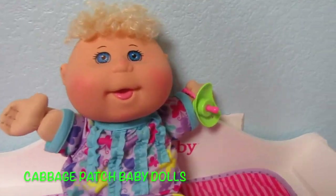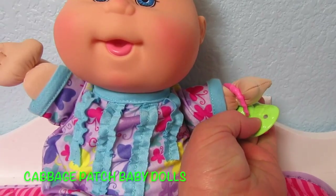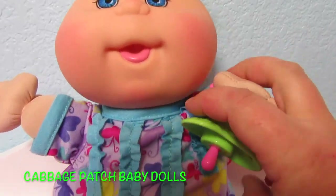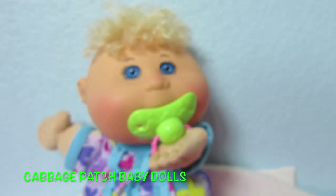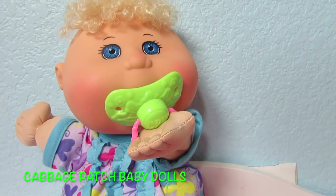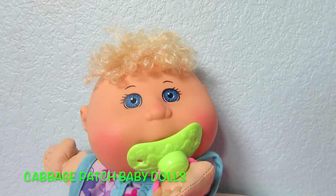Excuse me guys, I have a little bit of a cold so I probably sound kind of funny today, but I'm going to do my best. This is her pacifier and we'll let her try it. Oh, she really likes her pacifier! You can take it off of her wrist or leave it on there so you don't lose it. I think I'm going to leave it on her wrist — isn't she so cute?